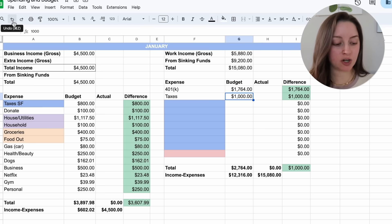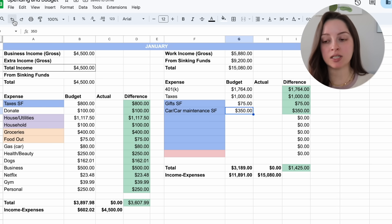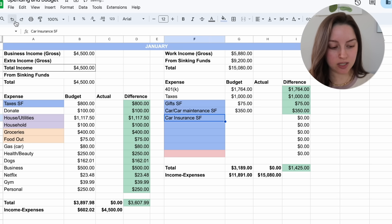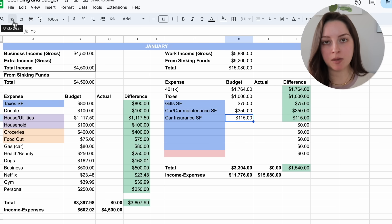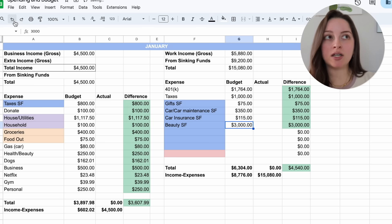The blue section covers my sinking funds. The gift sinking fund stays at $75. My car and car maintenance sinking fund I'm bumping up to $350 — in my 2024 spend plan I mentioned wanting about $4,000 for the year, so I want more set aside since I'll eventually need to purchase a car. Car insurance sinking fund is $115 — I just paid my six-month premium in November and had to bump this up because car insurance is going up.